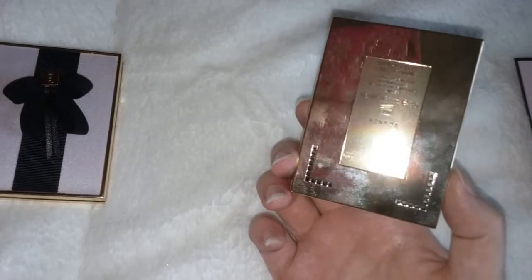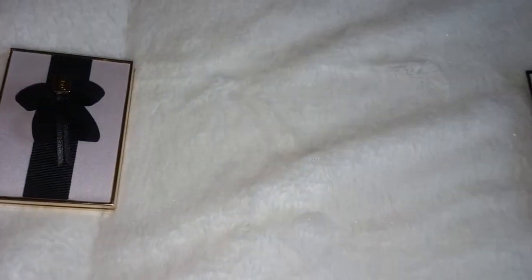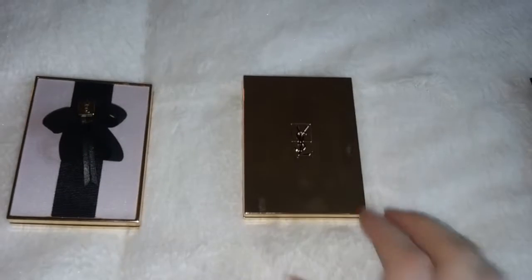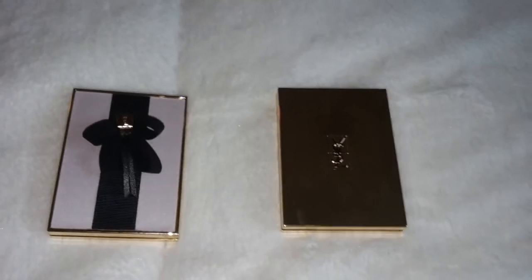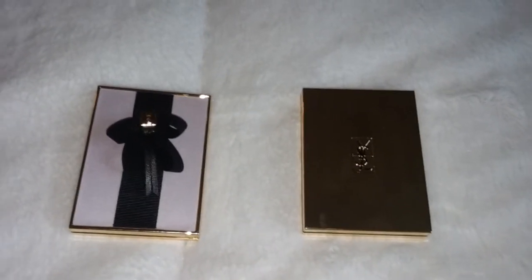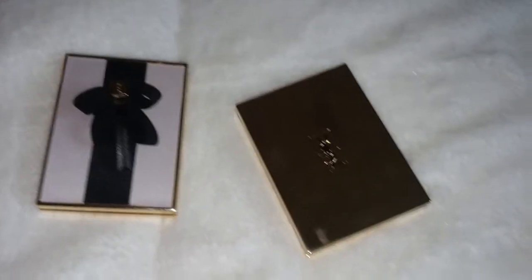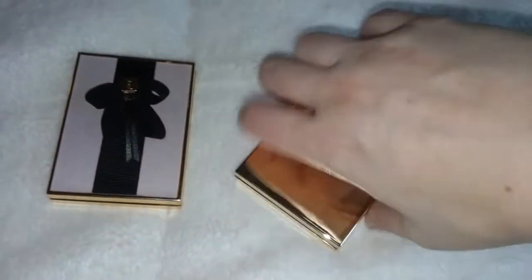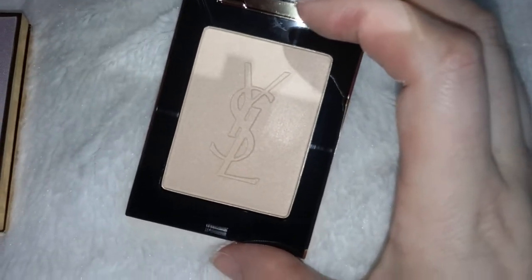On to this highlighter. This is also limited edition, I believe. It's the Touche Éclat Lumiere Divine Highlighter — a Highlighting Finishing Powder. You would use it like you would the Guerlain Meteorites: you put on your foundation, your setting powder, your blushes, all that stuff, and then when you're done with all your makeup, you would put this over your face to kind of blend everything in. But you use it how you want to — whatever works for you. I just use products however they work best for me.